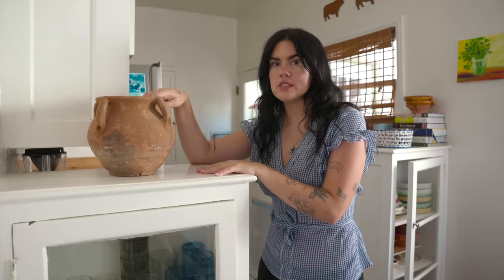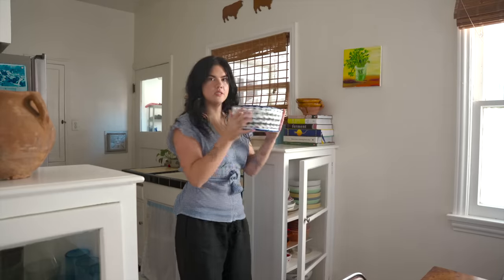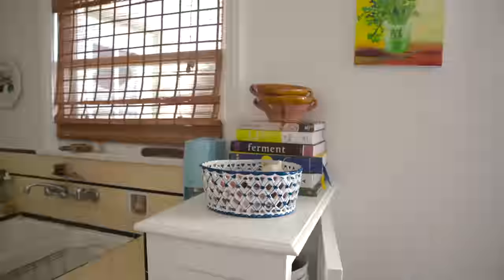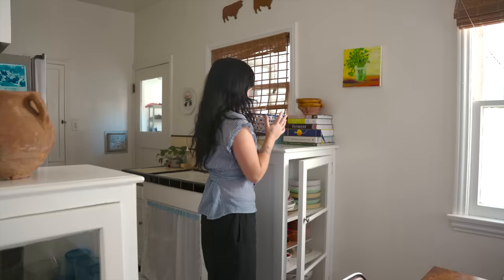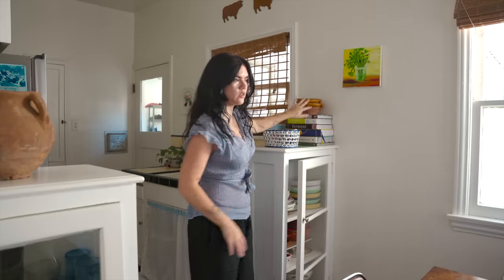I ended up with just this amazing vase from Olive Atelier — they source really good very old French pieces, and I think from Greece as well. And then cookbooks over here, and these French vintage bowls where I keep my potatoes and onions.